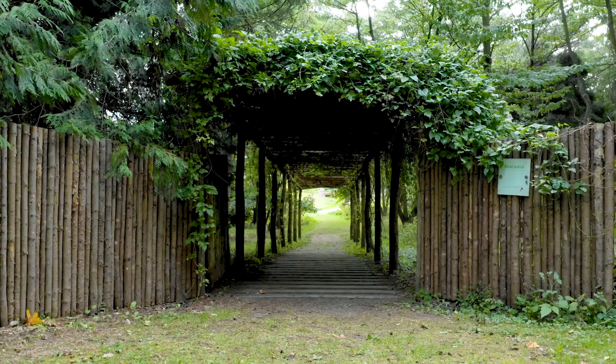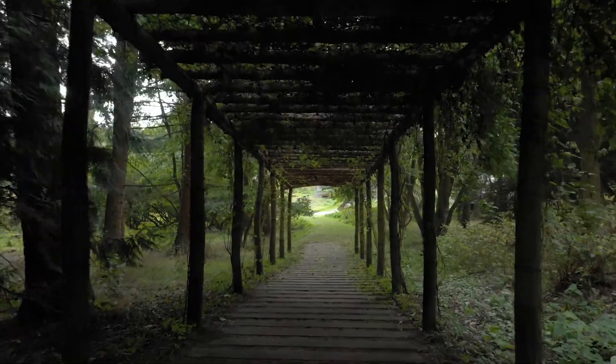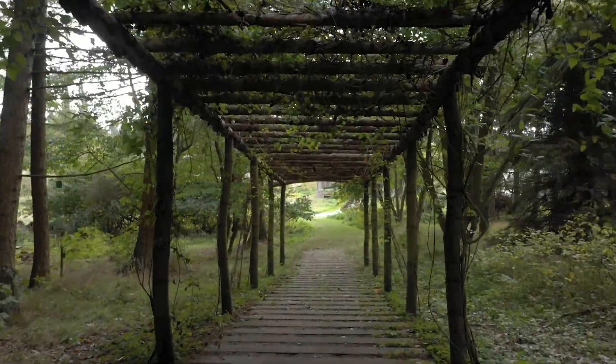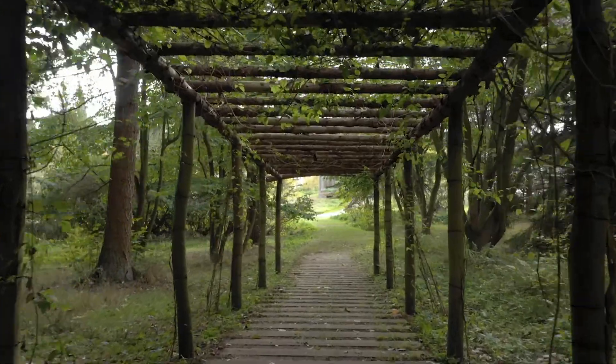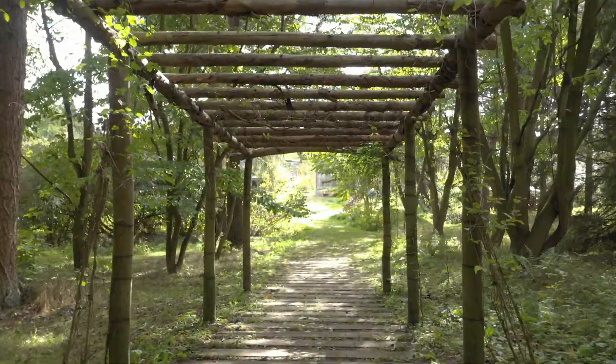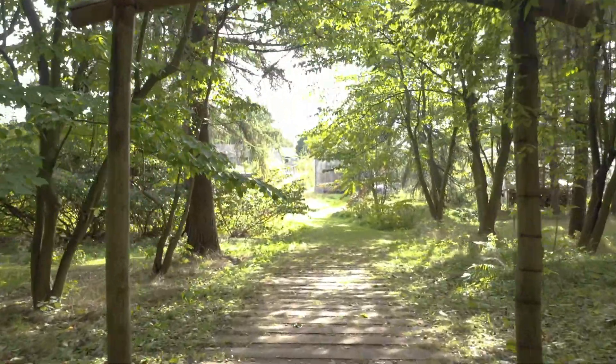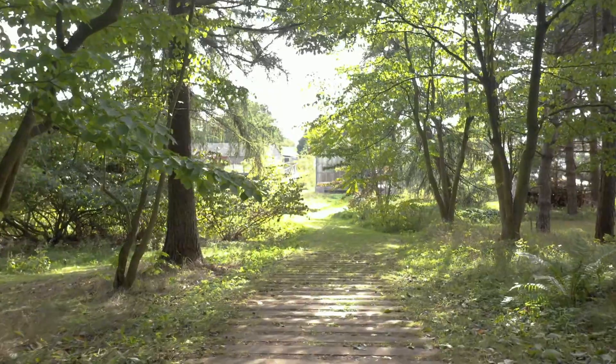The entrance is shaped like a welcoming embrace. A pergola with climbers guides the patients into the garden and where the pergola ends, nature takes over. High tree canopies meet over the patients' heads, encouraging them to walk down the sloping terrain towards the light in the meadow ahead.